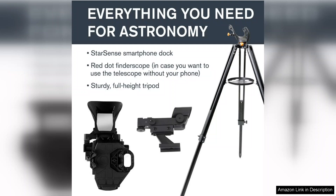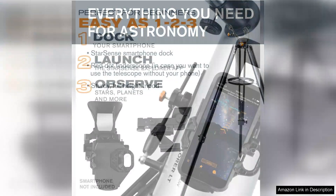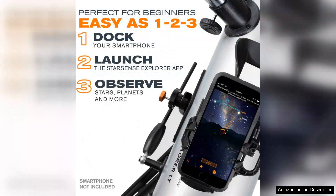Setting up the StarSense Explorer LT is a breeze. The assembly process is straightforward, and the sturdy 114mm aperture provides impressive light-gathering capability. This means you can observe galaxies,